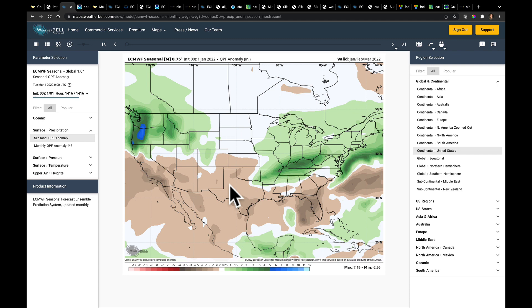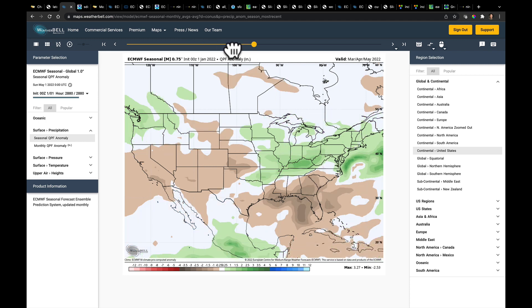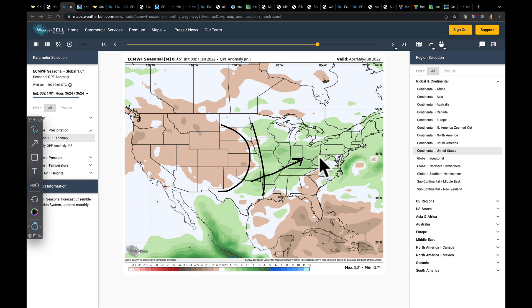Looking at a three-month sliding window — just to get an idea, not because there's high skill this far out — we add a month at a time: January-February-March, then February-March-April, then March-April-May. As we get fully into spring — April, May, June — the models continue to favor drier conditions in parts of the central High Plains and southern plains. It's suggesting that from maybe the Red River Valley of the south through the Ohio River Valley and all of the Midwest could potentially see an above-average spring in terms of precipitation.